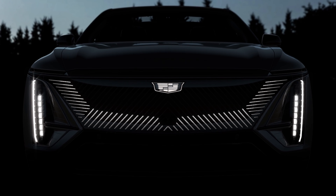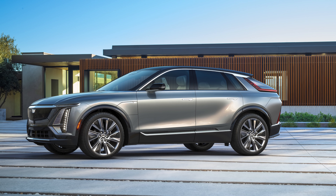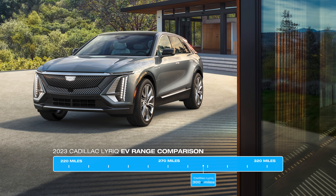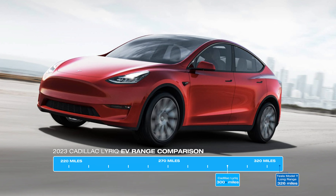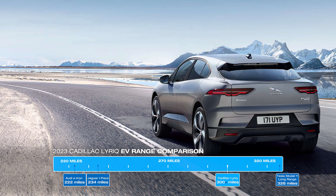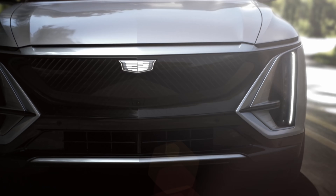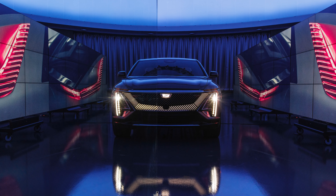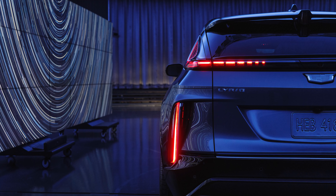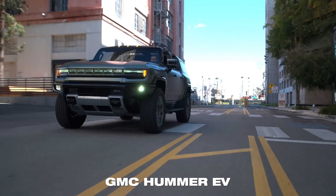The base Lyriq comes with one electric motor and rear-wheel drive, and it has a 100 kilowatt-hour battery pack. This combination supplies 340 horsepower and more than 300 miles of range per Cadillac. That range estimate is similar to what you get from the smaller Tesla Model Y Long Range, and more than the Audi e-tron or Jaguar I-Pace. A dual-motor all-wheel-drive Lyriq will be available in the future, though Cadillac hasn't provided specifications for that model yet. The Lyriq rides on a platform GM designed specifically for its upcoming EVs, which allows GM to size batteries between 50 and 200 kilowatt-hours — topping out in the latter, as you'd find in the Hummer EV.